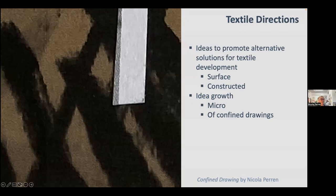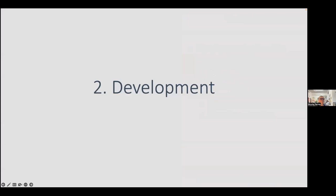It also makes you rethink composition in quite interesting ways when working small scale. It's a really nice way to promote alternative solutions for textiles — surface approaches like print or embroidery, but also weave or knit, which is actually the biggest part of the textile industry. There's a lot of drawing for textiles aimed at printmaking and embroidery, but not so much for weave or knit. Thinking about how to teach drawing for weavers and knitters is really great.